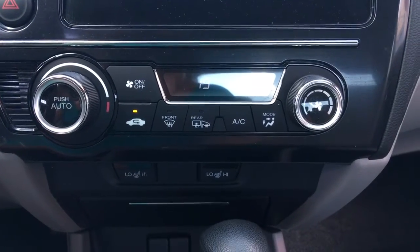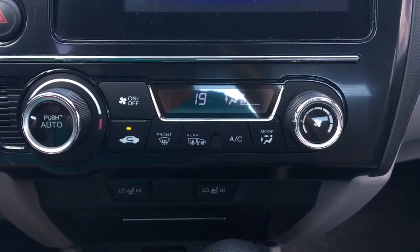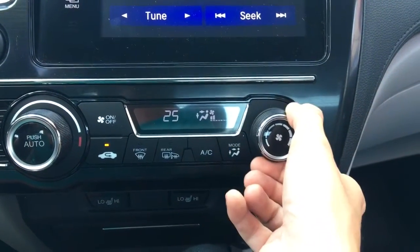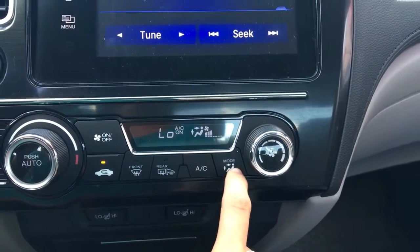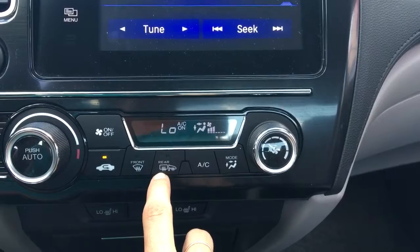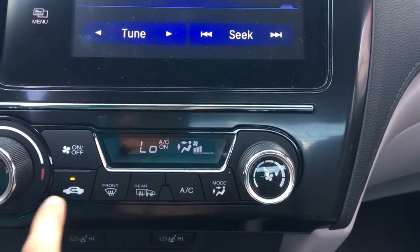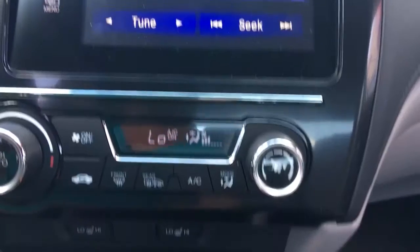Coming down to our climate control — super simple as well. You may recognize some of these icons from other Honda generations. Right here we have our temperature toggle to control our temperature. Over towards the right we have our fan speed — it's pretty hot so let's turn it down as low as we can. Air conditioning — turn that on. If we want to change the mode we can hit that button. The mirrors and the rear window defroster are turned on simultaneously, so if you ever need to heat your driver or passenger mirror, simply turn this button on.